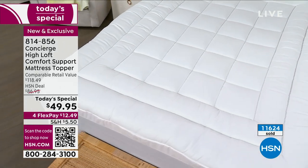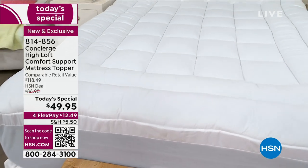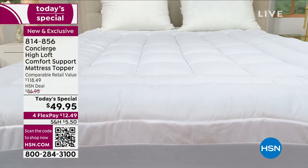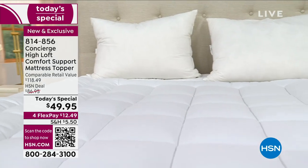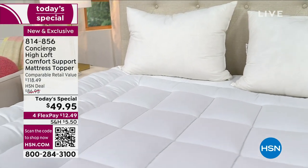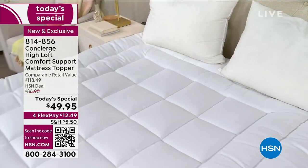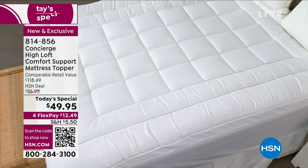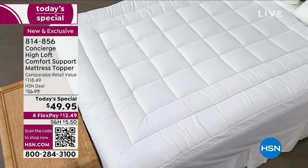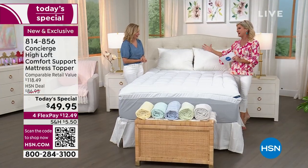It is the loftiest, the softest. I don't care what mattress you have — whether you have a brand new mattress and you want to protect it, or an older mattress that's not doing its trick anymore. I'm going to tell you this is going to make it feel like a pillow-top brand new mattress that you spent thousands of dollars for. You can hear my excitement — that's how much I believe in these.